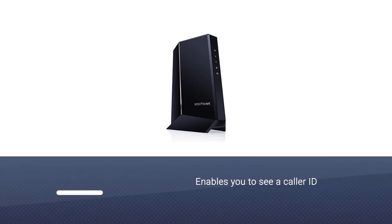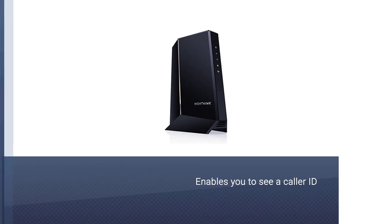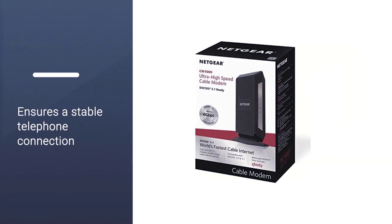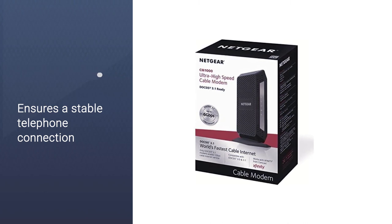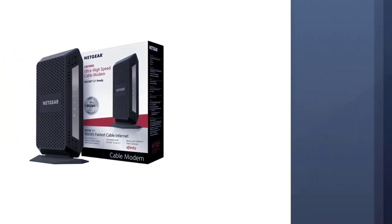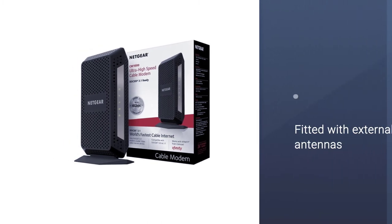You will be impressed by the remarkable Wi-Fi coverage. The modem is fitted with external antennas and supports beamforming technology. Thanks to Xfinity Voice and two-telephone line support, it's a perfect option for those who always want to keep in touch with their family members.